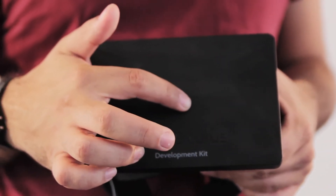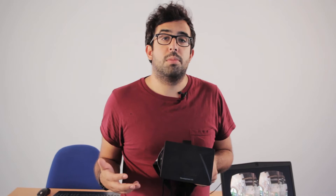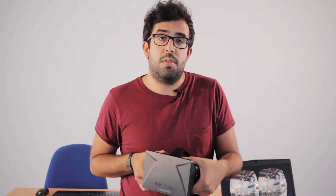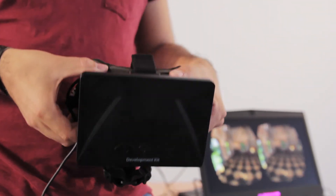Inside here there is a suite of motion sensors, exactly the same thing as you get on your smartphone. So there's a gyroscope, an accelerometer, and a magnetometer. These track the movement of the Rift so that when you move it left, right, up, or down, it mirrors it on the screen inside.